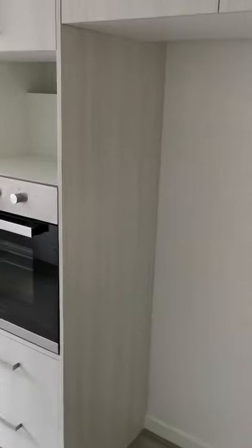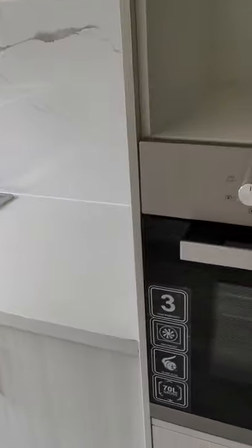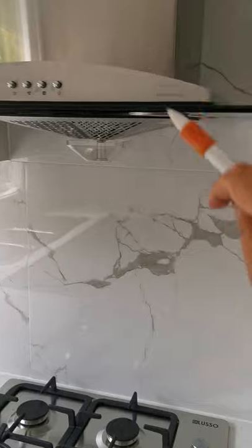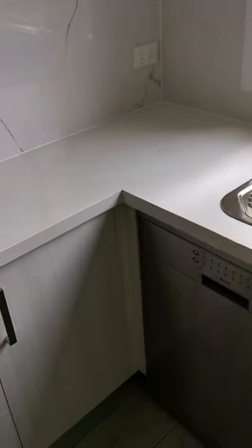Coming to the kitchen area, there is plenty of cabinetry with a double-door fridge space. We already installed a built-in oven — a new one. There is space for the microwave. This is a new gas cooktop with a new rangehood. Everything is new, with a sink and window to the outside. You also have a dishwasher.